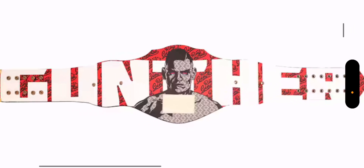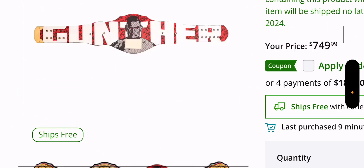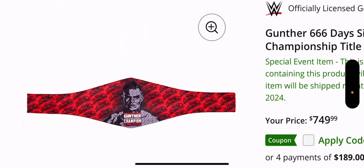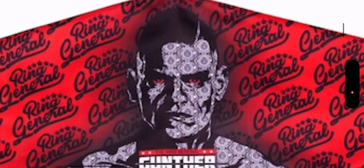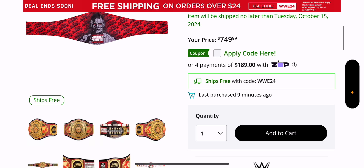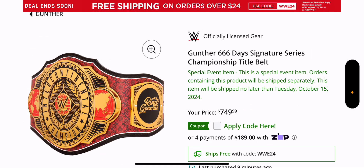On the back, you have Gunther going across with red eyes — so it is a little devil-themed with the 666 red eyes on the back. The stamp is right there as well. And the belt bag itself is the same thing: the Ring General with the red eyes.